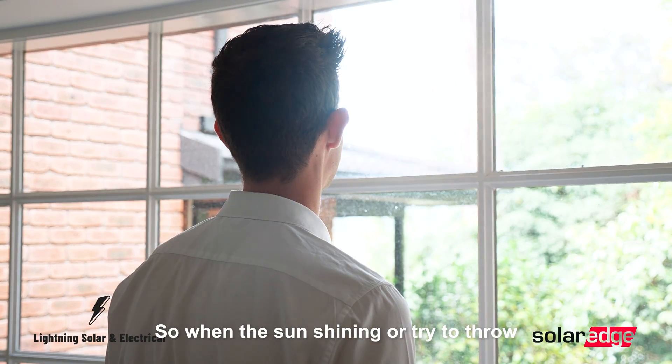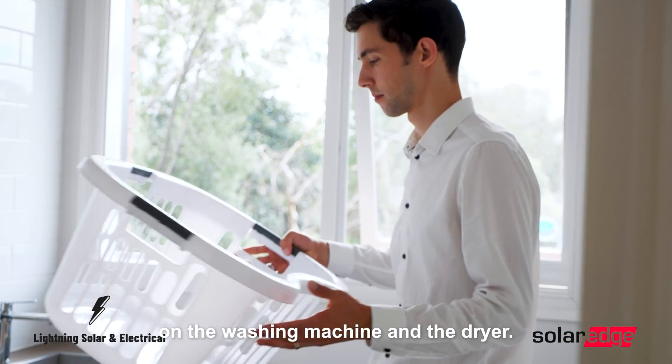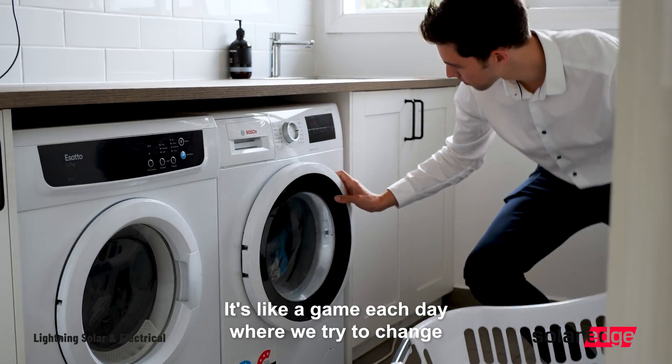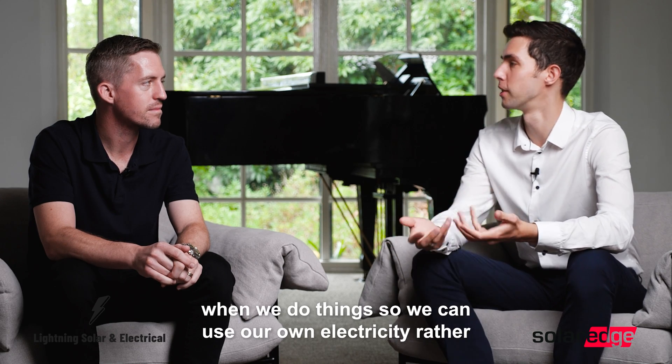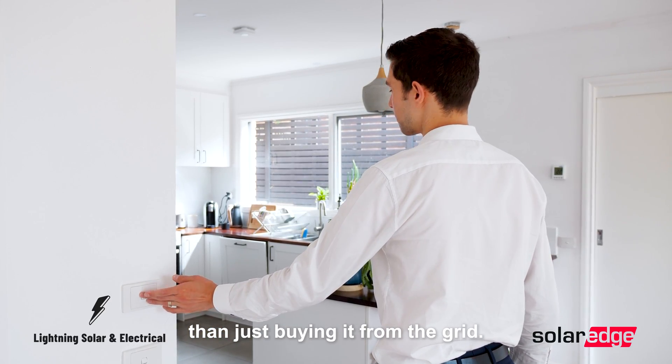It helps you think about how to change what you're doing to reduce consumption or shift it to different times. When the sun's shining we'll try to run the washing machine and the dryer — it's like a game each day where we try to change when we do things so we can use our own electricity rather than buying it from the grid.